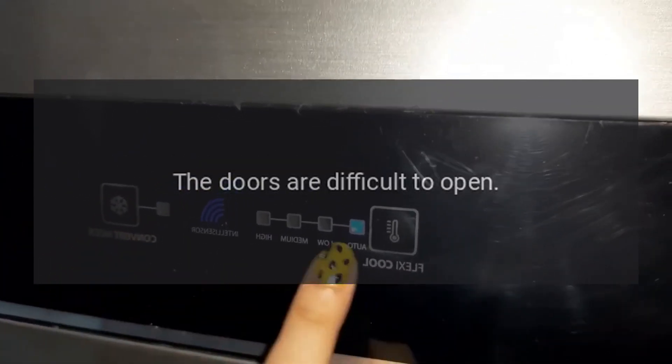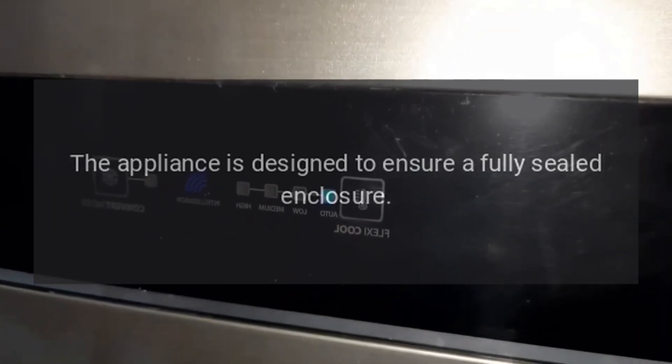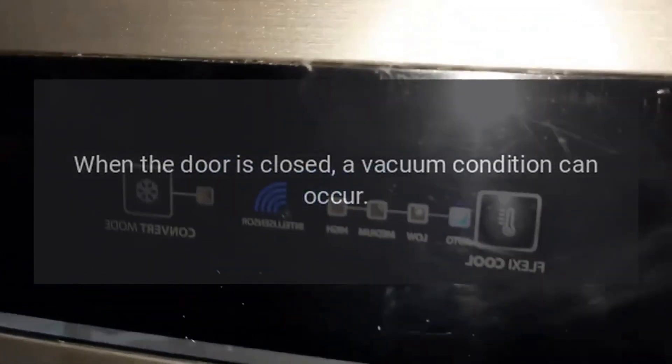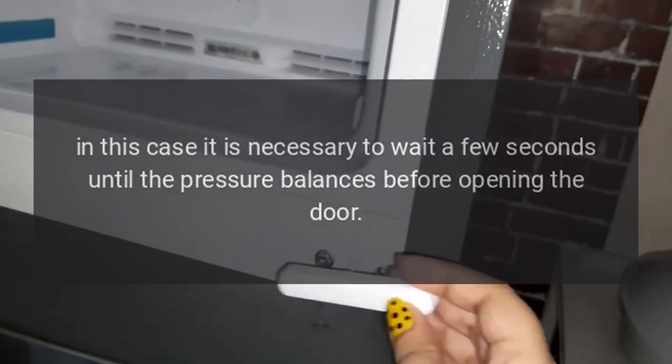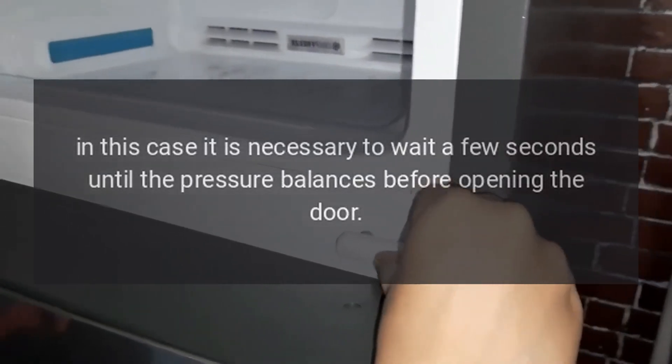The doors are difficult to open. The appliance is designed to ensure a fully sealed enclosure. When the door is closed, a vacuum condition can occur. In this case, it is necessary to wait a few seconds until the pressure balances before opening the door.